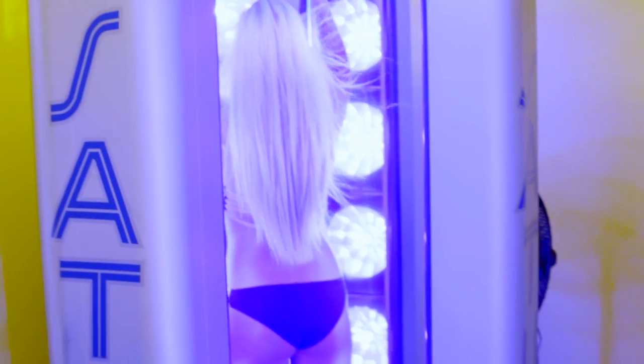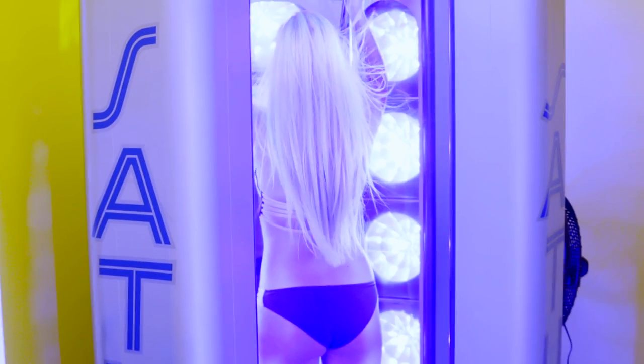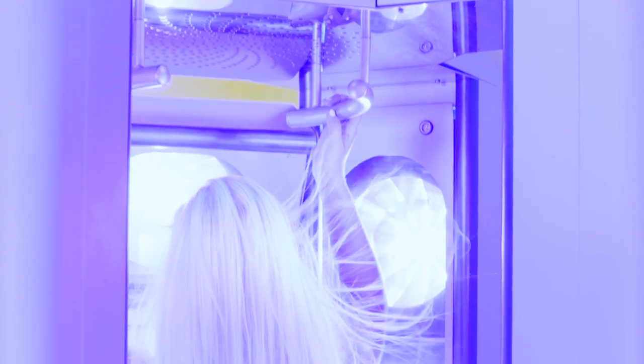Here is my high pressure bed in action — you're going to see the blue lights. 1,000 watt light bulbs, 22 of them hitting you from all different directions. 8 minutes is really all I need; the maximum is 10 minutes. This bed is one of my favorites.